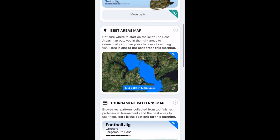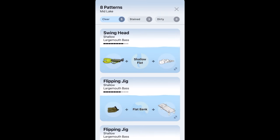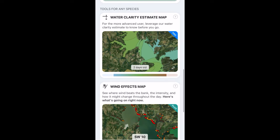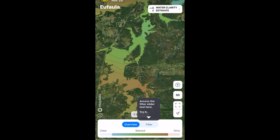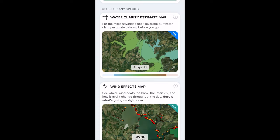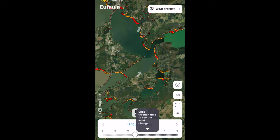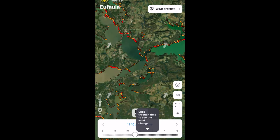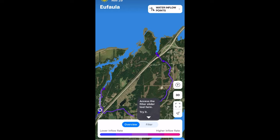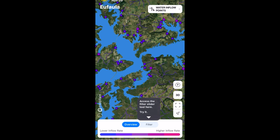The cool part about this app is it's not just based on areas — it provides specific tournament-winning data that has been collected to help you figure out your best choices for baits and locations for whatever region of the lake you want to fish. On top of that, it gives you water clarity as well, so on a lake like Lake Eufaula where there's a bunch of different water clarity throughout the entire lake, this will help you identify the clearest and dirtiest portions. The Deep Dive app has also added a wind effect map showing what banks are being hit, plus inflow points that show different places where water is flushed into the lake through ditches, creeks, and rivers — giving you high-percentage spots to fish after a rain.